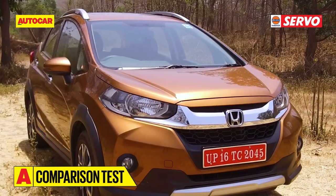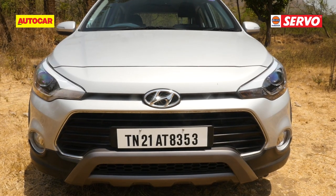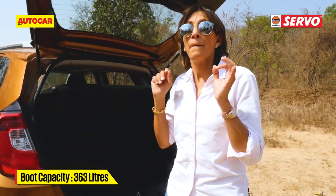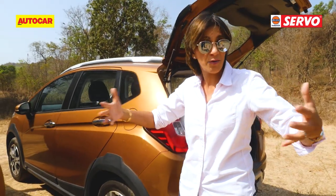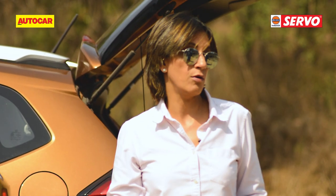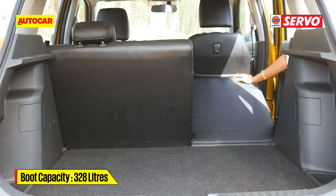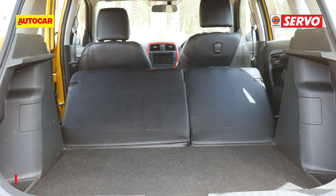The WRV's boot has the most space and the lowest loading lip, making it the most practical, but we missed the flip-and-fold seats from the Jazz which would have allowed more room when needed. The Brezza comes in a close second, but the loading lip is higher and the wheel wells intrude. You can split the seat 60/40 and flip them forward to open up more room.